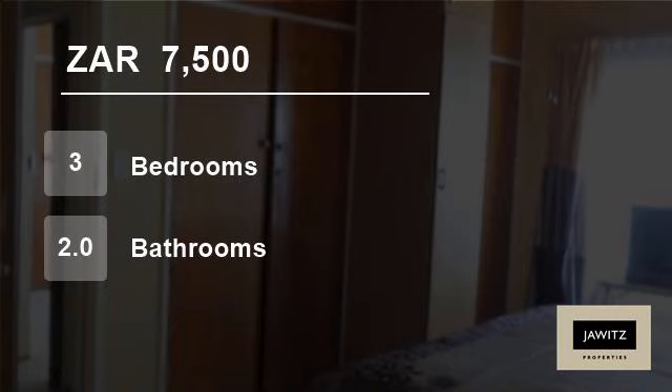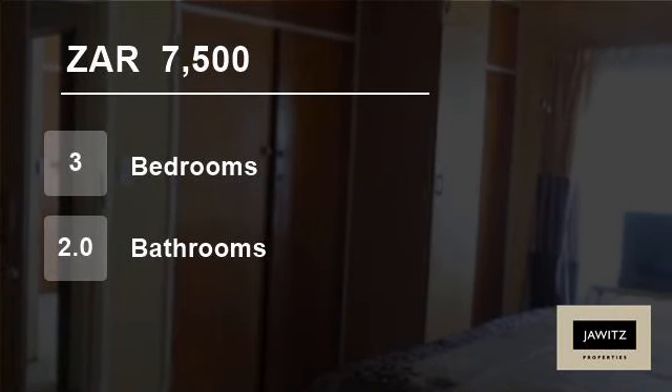Two bathrooms, and a well-designed kitchen paradise for the cooks, which creates a sense of home.